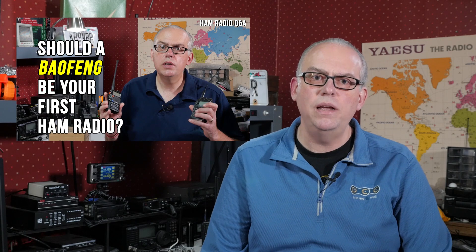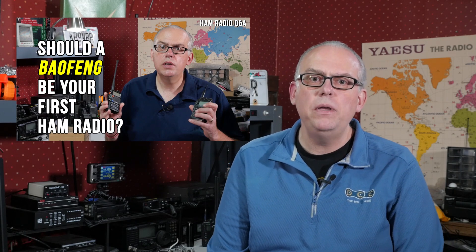Number 9 on the list is: should a Baofeng be your first ham radio? Baofengs are a popular choice for the beginning amateur radio operator, but are they really a good choice? I break down the good and the bad of these inexpensive Chinese radios so you can make an informed decision on whether or not to pick one up.